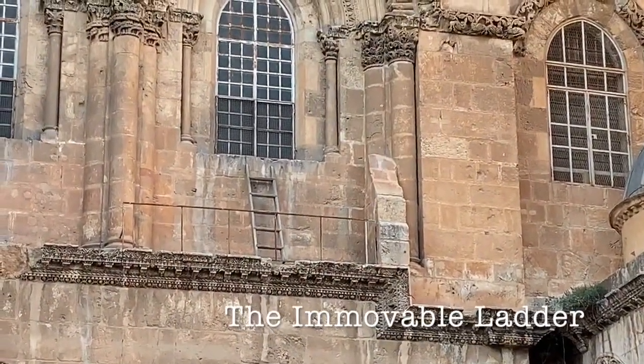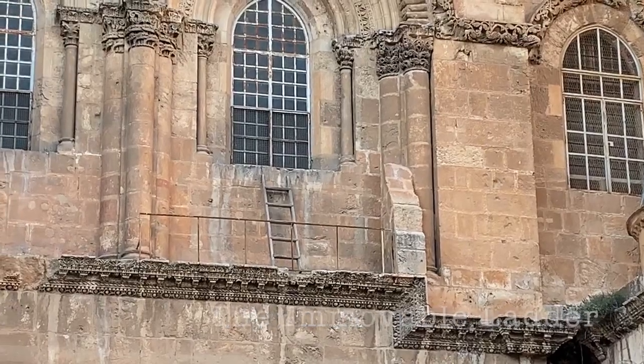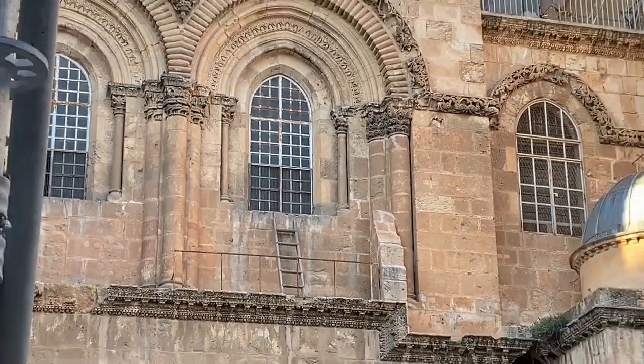The infamous immovable ladder, which is a Christian symbol basically representing the differences between the six churches.